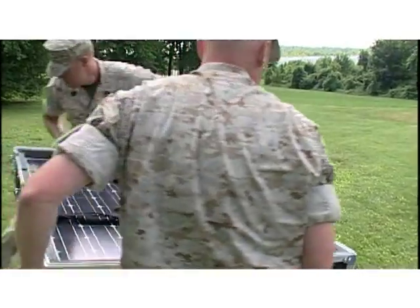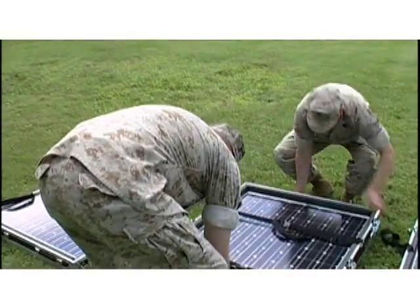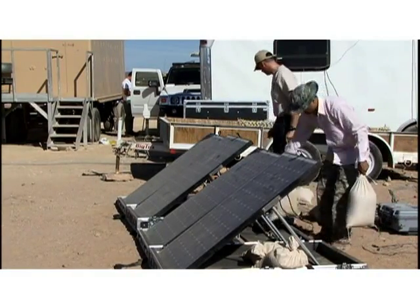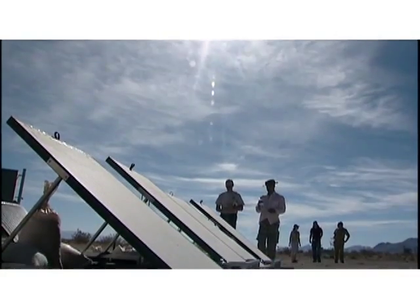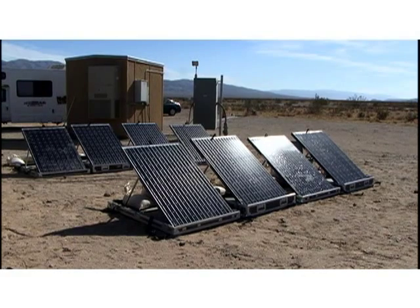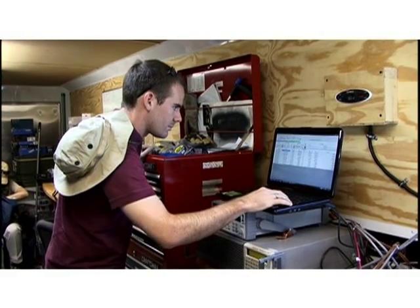The GREENS system was set up and tested at NSWC Carderock in West Bethesda, Maryland, then underwent 300-watt continuous power testing at NAVAIR China Lake during this year's Empire Challenge. Ambient temperatures during the China Lake exercise exceeded 116 degrees Fahrenheit. Even under those extreme temperatures, the system provided 85% of the rated energy on average. ONR and the Marine Corps were quite happy with the results.